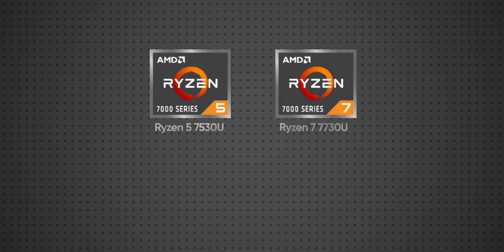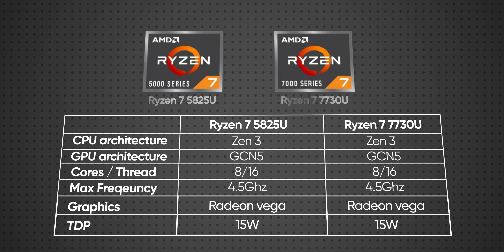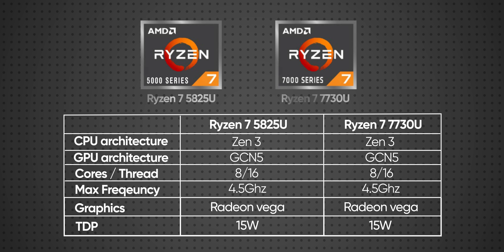On the performance side, the Zenbook 14 2023 comes with an AMD Ryzen 7000 series processor. The latest AMD CPU performance is good, but it is worth noting that some of these new processors are actually rebranded versions — for example, the Ryzen 5 7530U used here is essentially a rebranded version of an older architecture CPU also used in older Zenbook 14 models. But for regular buyers, the latest processor still offers better performance and improvements. However, it has become a bit confusing for AMD's naming.